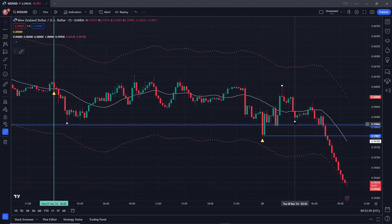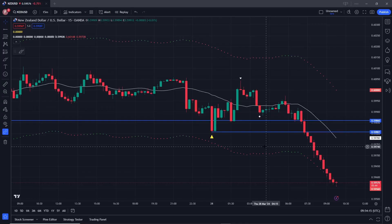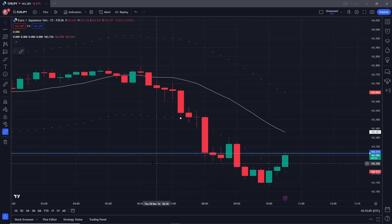New Zealand Dollar US Dollar — a classic setup for this indicator. We have a pressure point, we've got the break of the pressure point, we've got the previous low, we have nothing to the left, we have a short trend, and there's nothing to stop us going short. We're putting our stop up above here and we're clearly well in the money with nothing to worry about at all. We'll come back to this one a bit later.